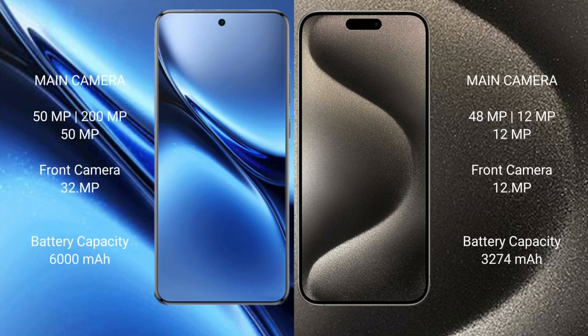Vivo X200 Pro has a rear triple camera setup: 15MP plus 20MP plus 15MP, and a 32MP front camera. iPhone 15 Pro has a rear triple camera setup: 48MP plus 12MP plus 12MP, and a 12MP front camera.